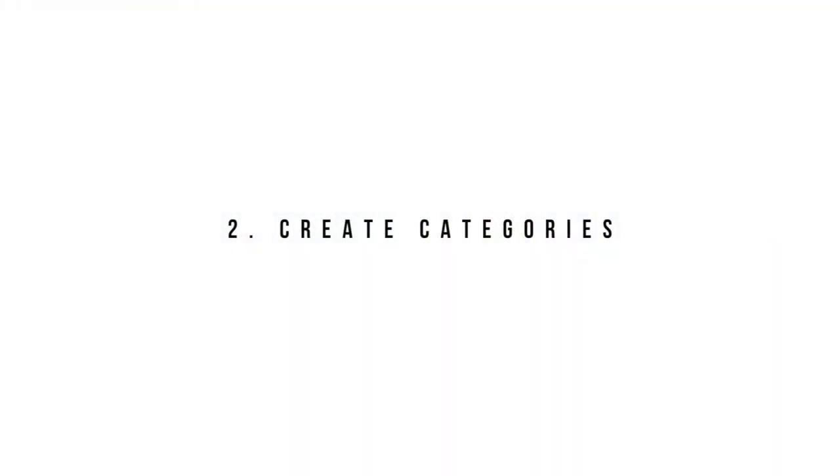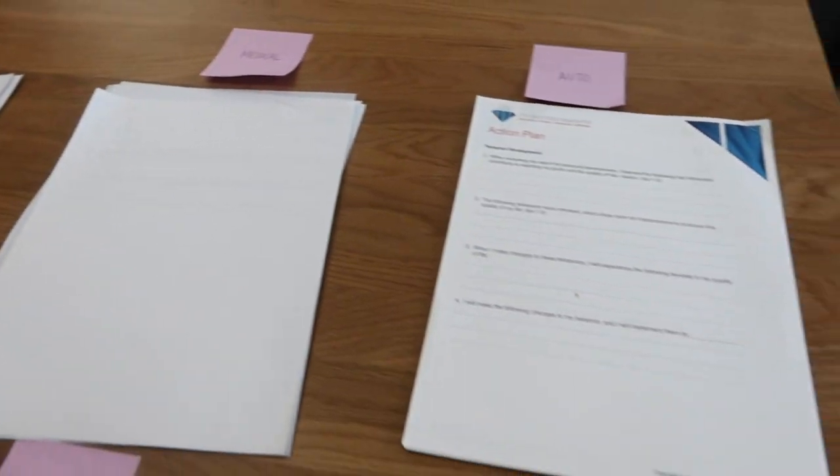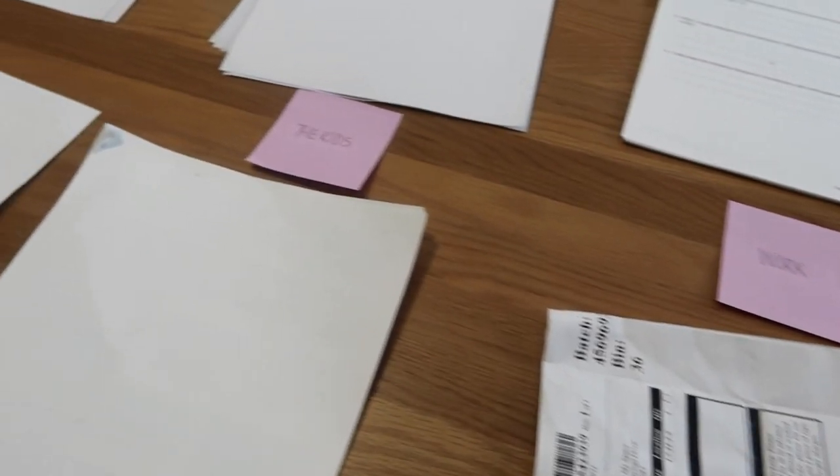The second simple step to organizing your files or paperwork is to create categories. In order to properly file your paperwork, you need to create categories so it's easy to find what you need. Your categories can include home, auto, car, medical, health, or the names of individuals that live with you — it literally can be anything.